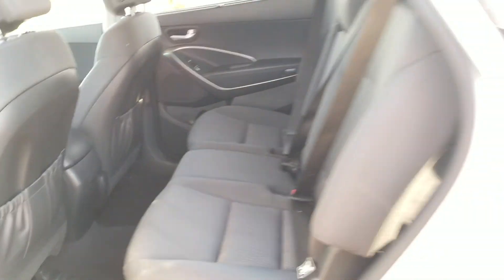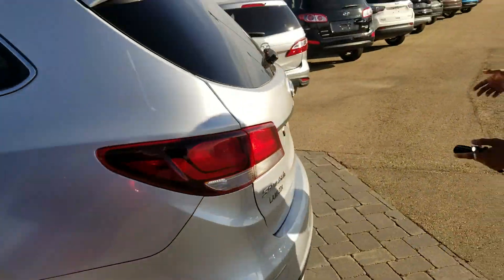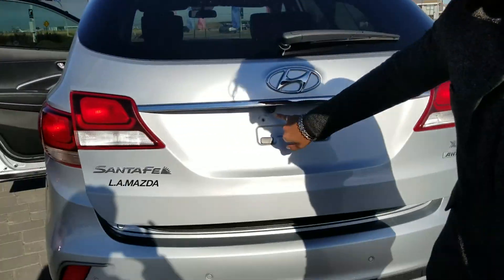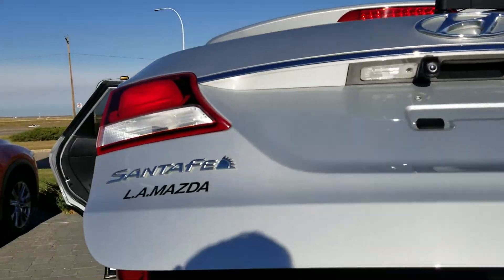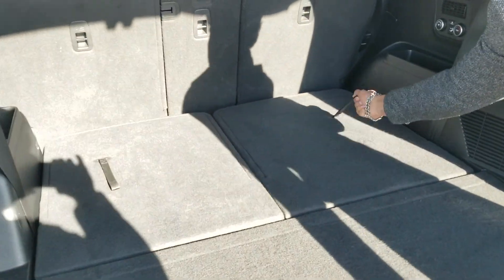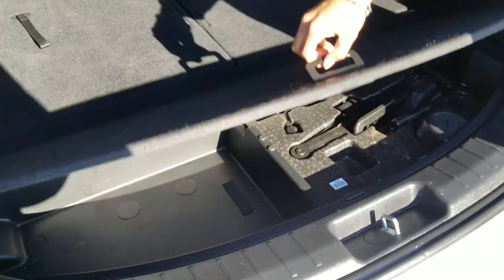Now follow me to the back end of the vehicle. You're going to have the parking sensors and your dual exhaust here, with your backup camera just right underneath the Hyundai badge. This opens up just like that by itself, and then you have your third row seating over here, which you can simply pull up. Down here you'll have some extra storage.